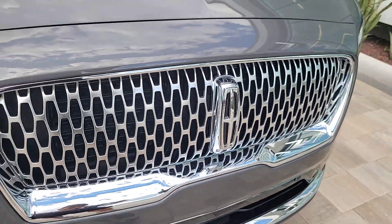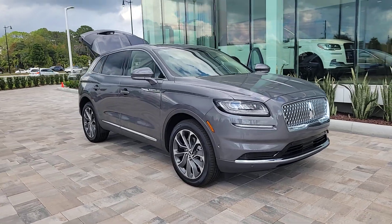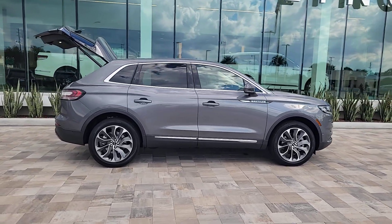Picture yourself in the 2023 Lincoln Nautilus. Take a closer look at this comfortable, spacious Nautilus — the midsize two-row crossover that delivers sedan luxury and SUV versatility.